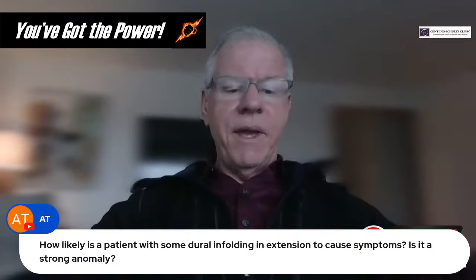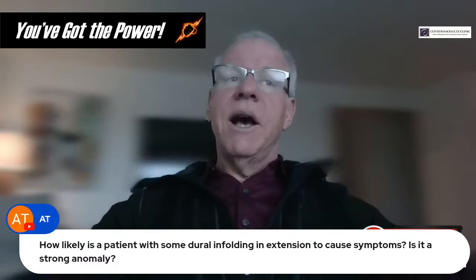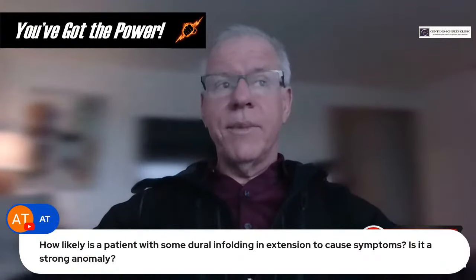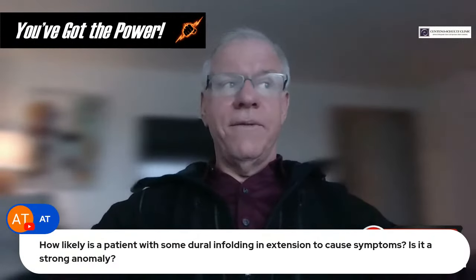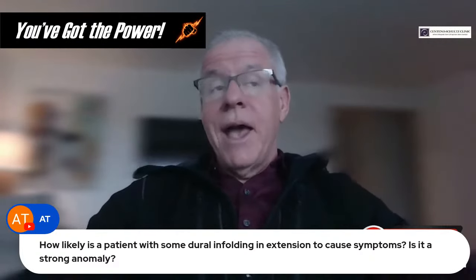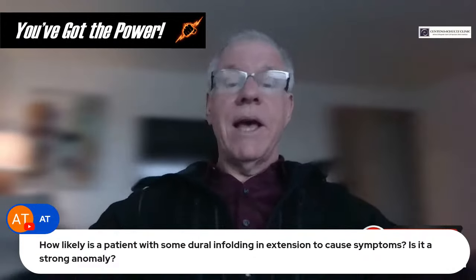Question from AT: How likely is a patient with some dural infolding extension to cause symptoms? We don't really know the answer yet. When you bring your head back, the rectus capitis posterior minor muscle is believed to pull the dura out of the way. If that muscle isn't working, you can get dural infolding, which may cause disturbance in CSF flow. I'd love to see a study with flexion-extension upright MRIs comparing normal people to abnormal patients — that would be a great study.